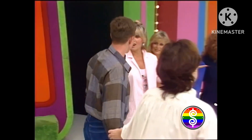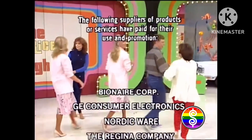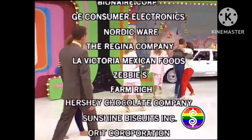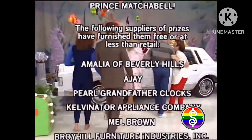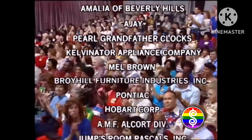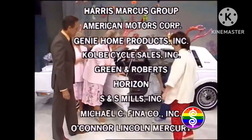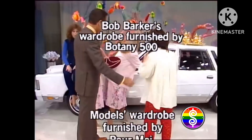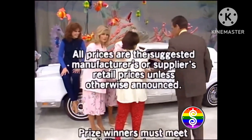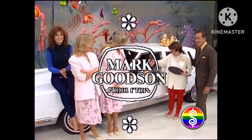Bob Barker reminding you to help control the pet population — have your pets spayed or neutered. Goodbye, everybody. This is Rod Roddy speaking for The Price is Right, a Mark Goodson television production.